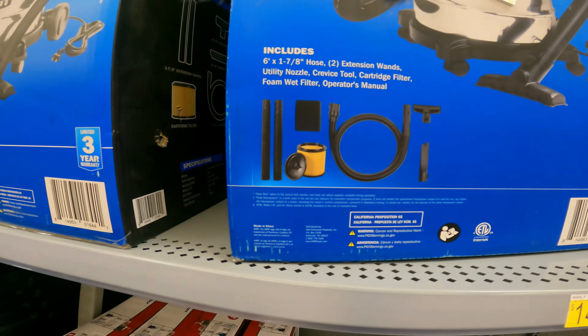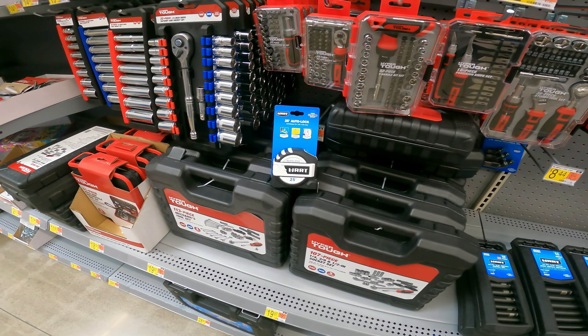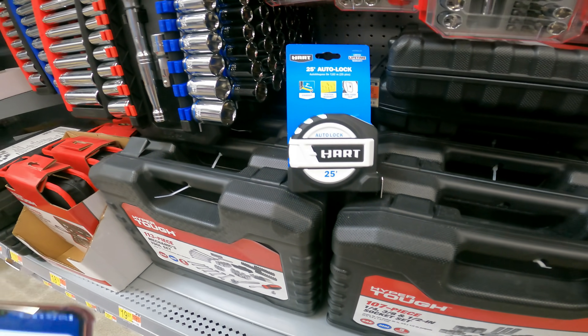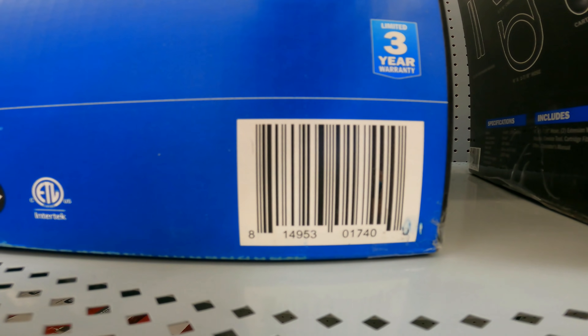The Hart 6-gallon 5-peak horsepower stainless steel wet-dry vac with cord storage and equipment storage is $58 right now. We've been seeing a lot of tape measures on clearance — this 25-foot auto-lock with a 7-foot standout is only $8.88 from Hart.